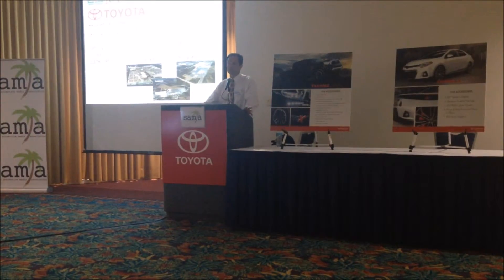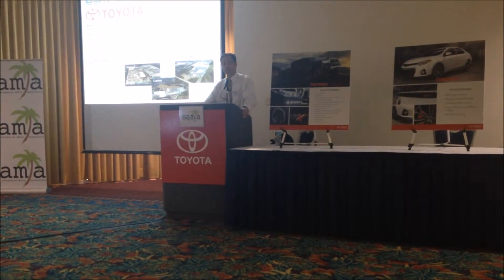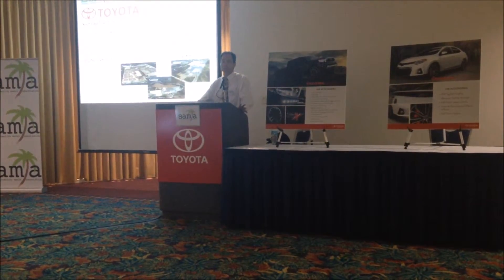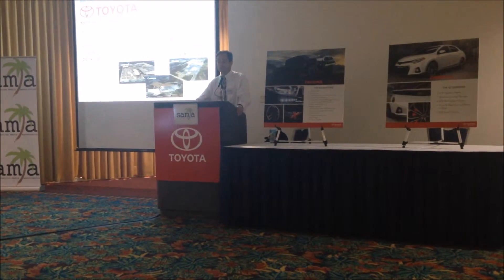SET is a subsidiary of a company called JM Family Enterprises. The JM stands for Jim Moran. We feel very fortunate — we were actually just recognized as the number 34 best company to work for in the United States. We've been on that list for 17 years.